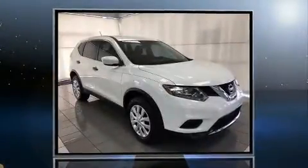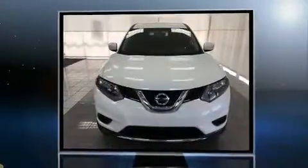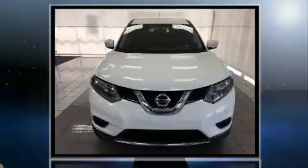Discerning drivers will appreciate the 2016 Nissan Rogue. With less than 4,000 miles on the odometer, this four-door sport utility vehicle prioritizes comfort, safety and convenience.